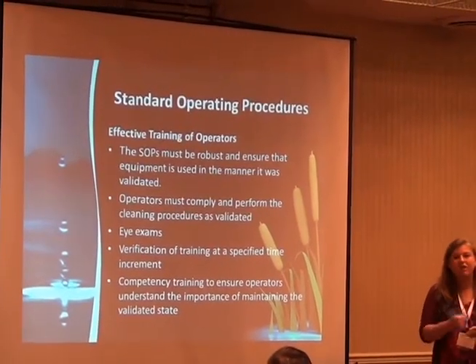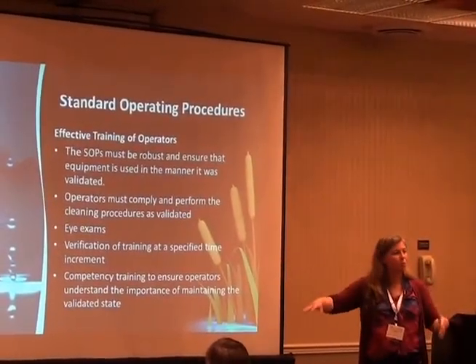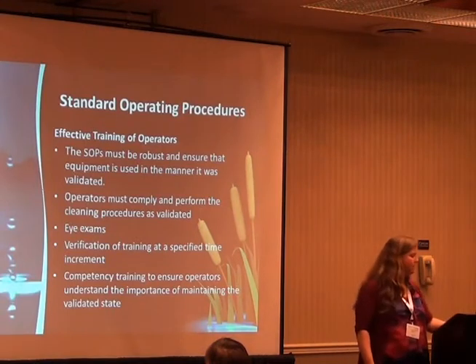Operators feel pressure to go faster and get more batches done. Their supervisors come and push them. They need to understand that the right thing is to do it the right way — and why is that? Because we're protecting the patient. It's always about protecting the patient.